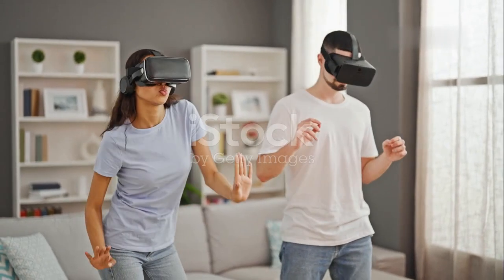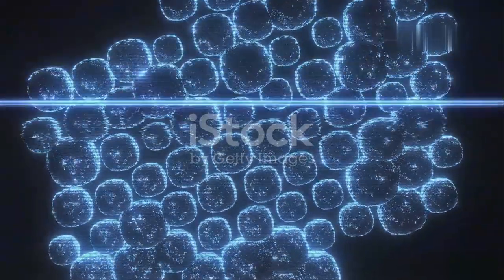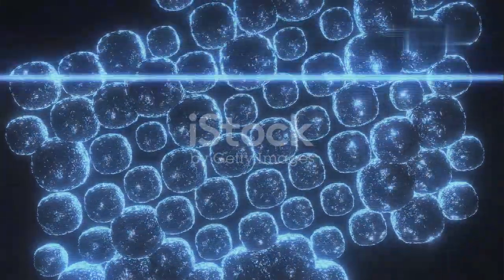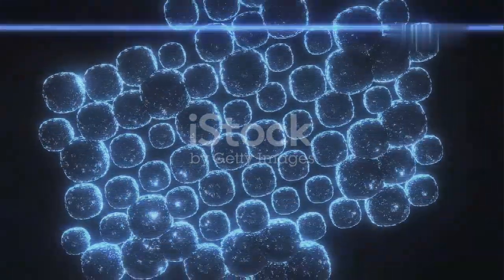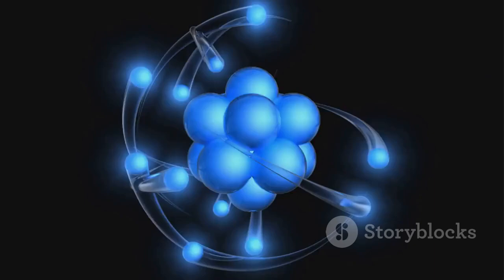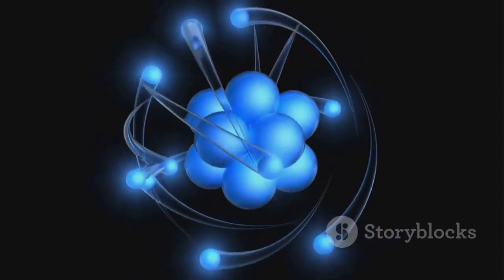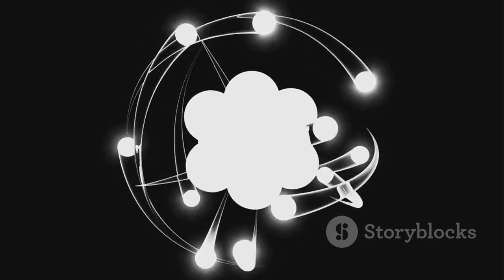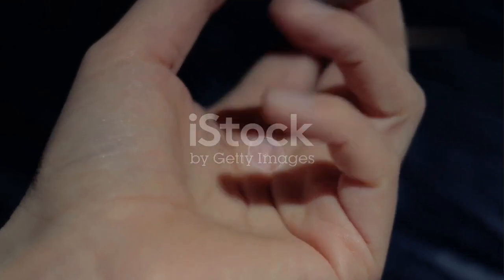Think of atoms as tiny building blocks, far too small to see with the naked eye. They are so minuscule that even the most powerful microscopes can only give us a glimpse of their structure. These building blocks are mostly empty space. In fact, if you could remove all the empty space from the atoms making up a human body, the remaining matter would fit into a tiny cube.